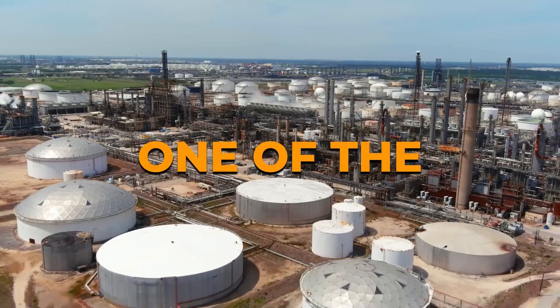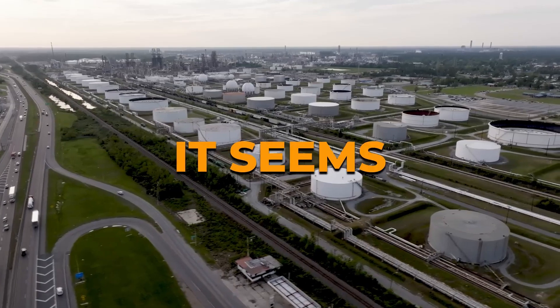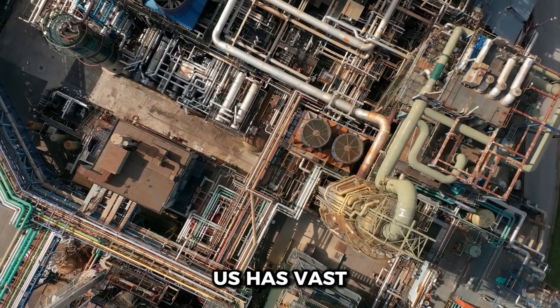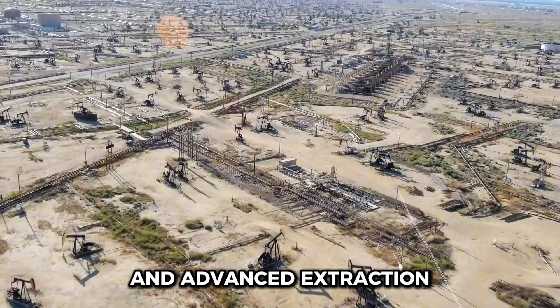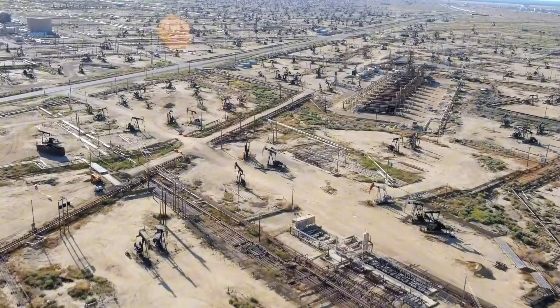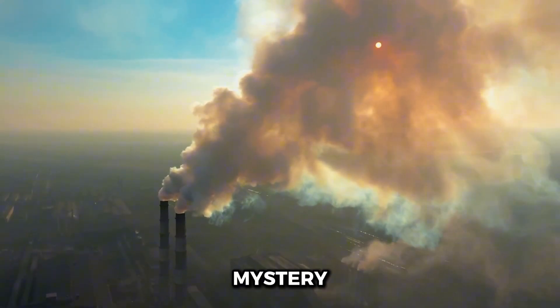Have you ever wondered why the United States, one of the largest oil producers in the world, still imports oil? It seems puzzling at first glance. After all, the U.S. has vast oil fields and advanced extraction technology, so why bring in oil from other countries? Let's dive into the intricacies of this situation and unravel the mystery.